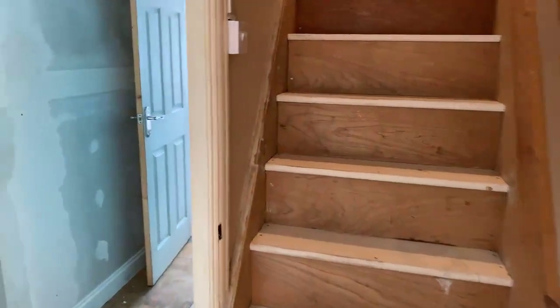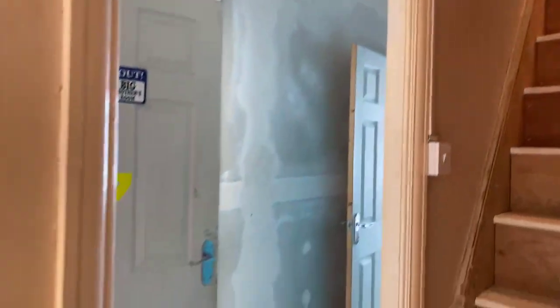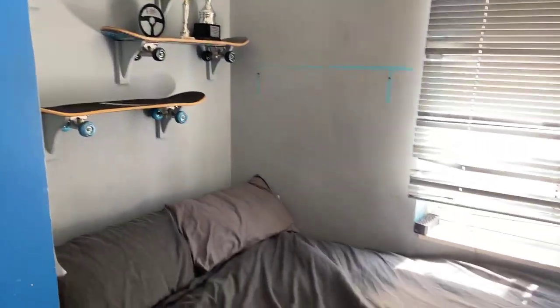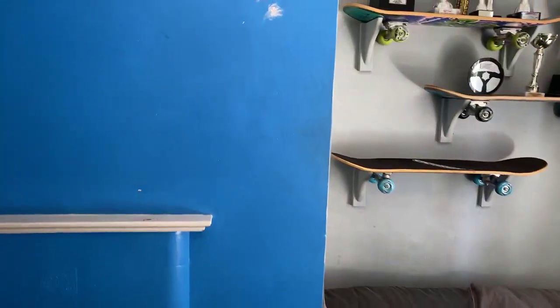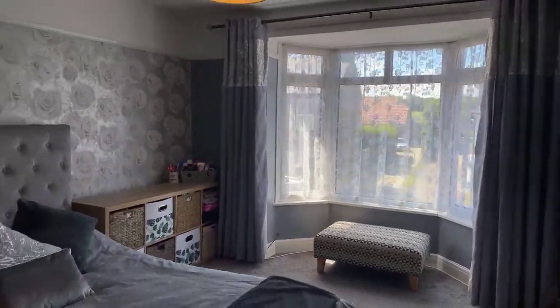The two bedrooms are just through the hallway to your left as you come out of the bathroom. The stairs to the loft room are just at the end of the hallway, which I'll show you in a second. The two main bedrooms, the master and the second, are just through this doorway. The second bedroom measures 11.2 by 6.3. As you come out of the second bedroom, the main bedroom is just at the end of this hallway, and this measures 15.9 feet by 12.6.